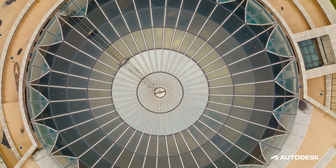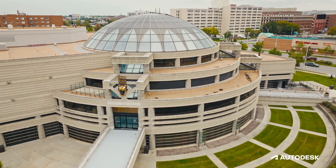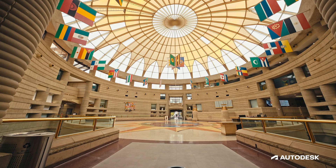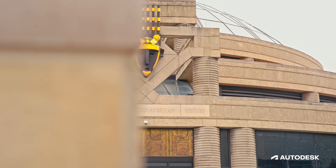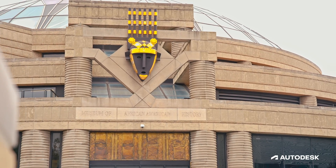The Charles H. Wright Museum of African American History has a beautiful architecture. It was designed by two Black architects, Howard Sims and Harold Varner. They designed this entire institution based on an African village, and it has become this beautiful, iconic space within Detroit.